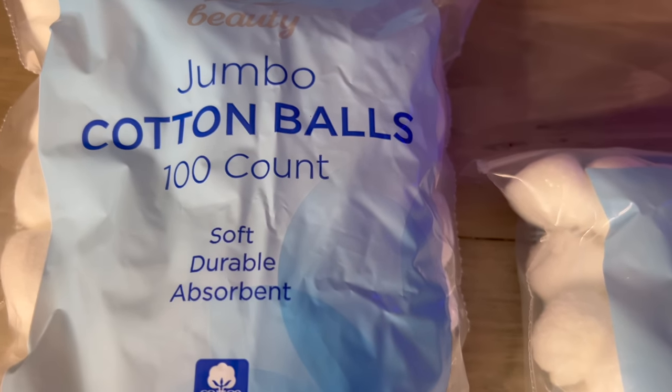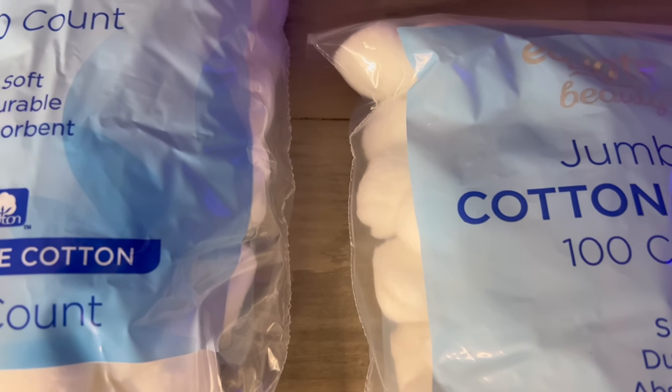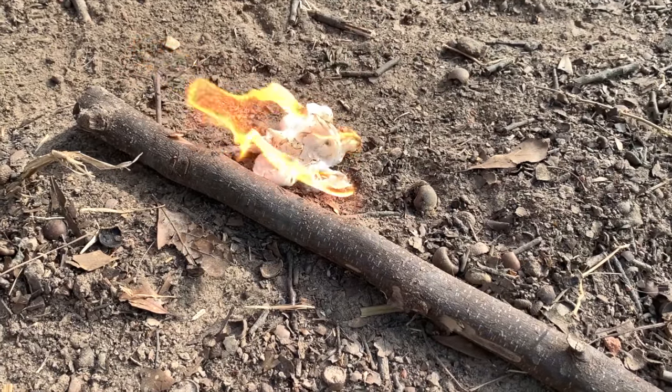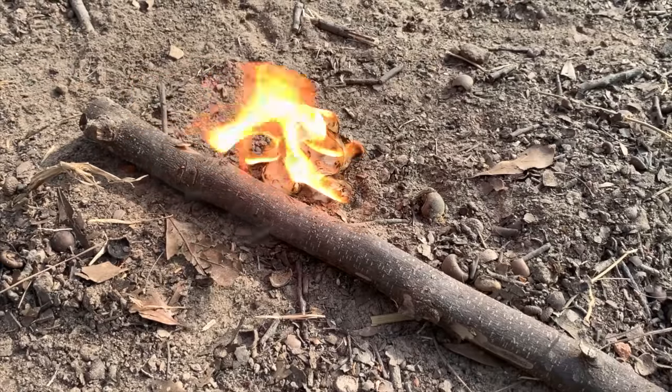Cotton balls are another good thing to stock up on since you can use them to apply antiseptics or medicated ointments to small cuts or abrasions. There's also the tried and true cotton ball and Vaseline fire starting method, which works extremely well — it's easy and cheap to make, lights easily, and burns for quite a while.